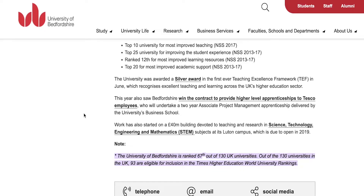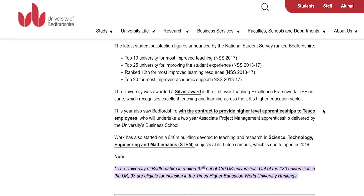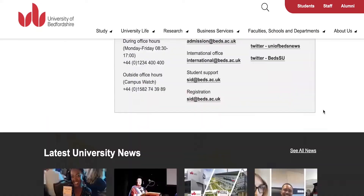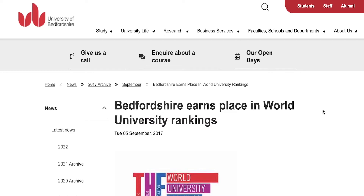The University of Bedfordshire won the contract to provide higher-level apprenticeships to Tesco employees. The university was also awarded a Silver Award in the first ever Teaching Excellence Framework in June. You can see that the university is really working on their educational system with a well laid-out method and clearly defined approaches to educating and grooming students through their courses.